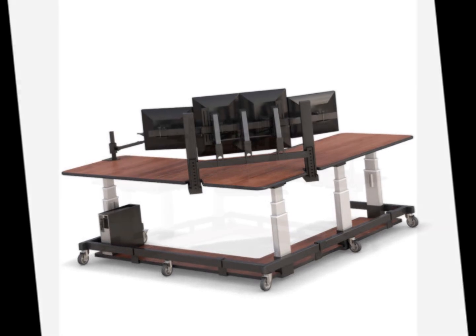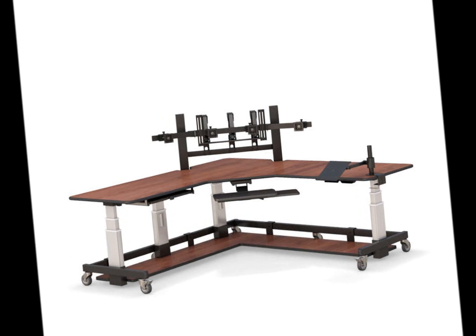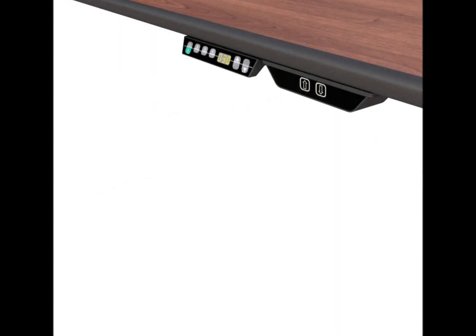Standing position is advised by professionals as it reduces the adverse effects of prolonged sitting, thus enhancing productivity and maintaining good health.